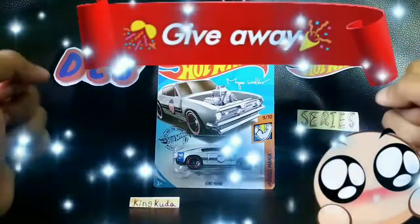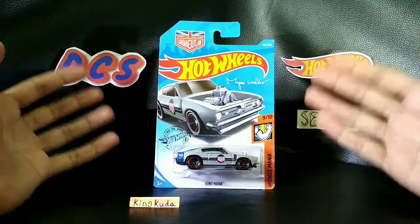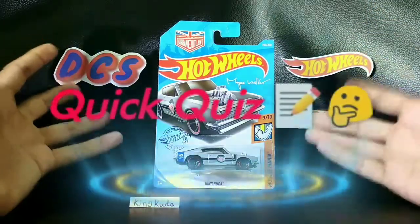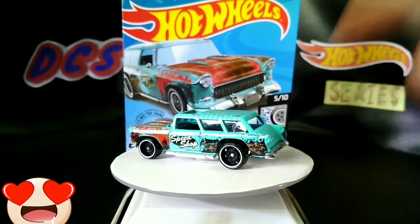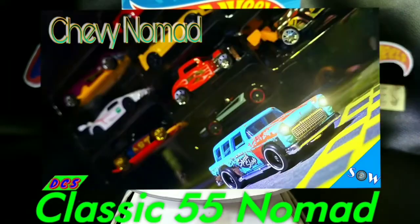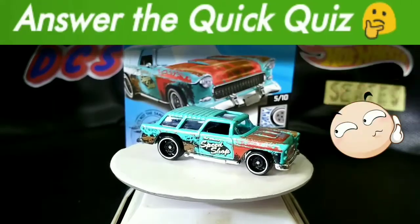Yes, you heard me — a giveaway! What, you ask? A wheel, of course. If you answer a simple question in the quick quiz, you can win this: the Classic 55 Nomad, which I also featured in last week's video. Check it out. You can win this car if you answer the quick quiz today.